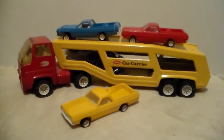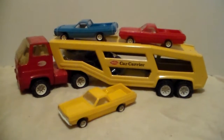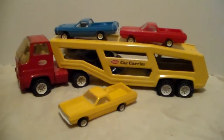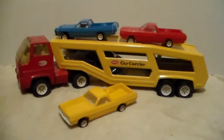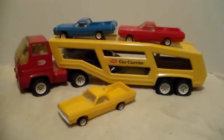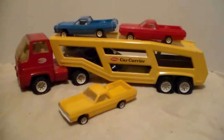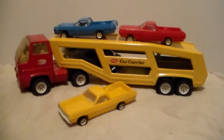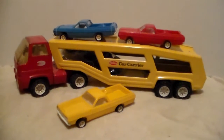This is my second Tonka car carrier, number 2805, from 1977. I posted a previous video of my 1972 Tonka car carrier — this one is almost the exact same thing. The trailer is the same trailer minus the brake lights on the back, and the cab is totally different.